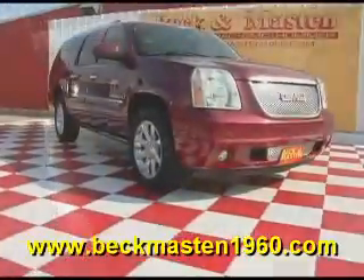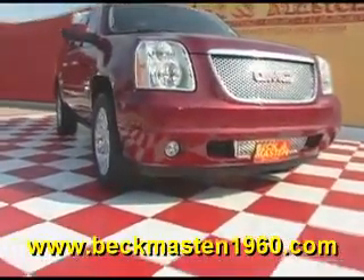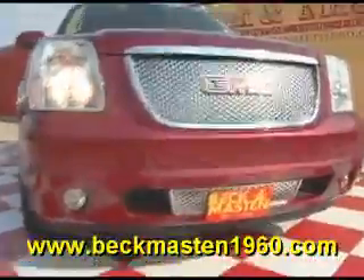Come take a look at it today and see our great selection of low mileage, extremely clean vehicles at Beck and Masten 1960. We are located on 1960 between 290 and Jones Road. Give us a call today — we are Beck and Masten 1960.